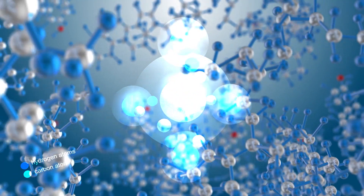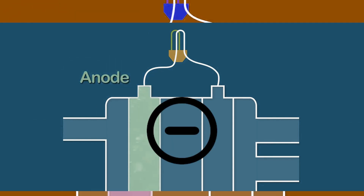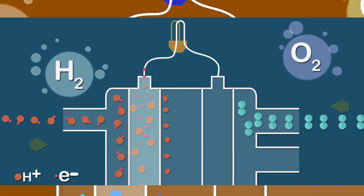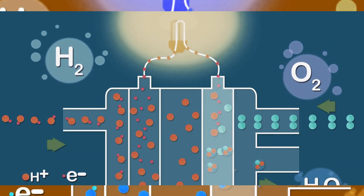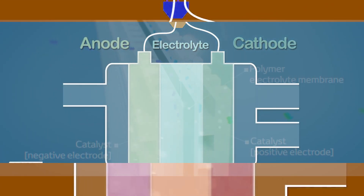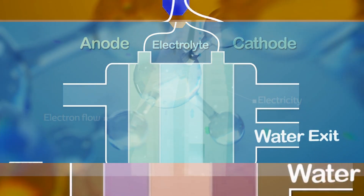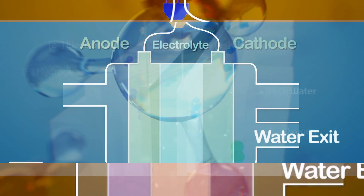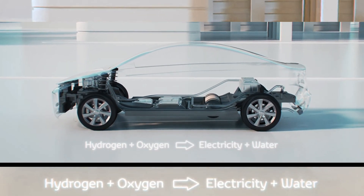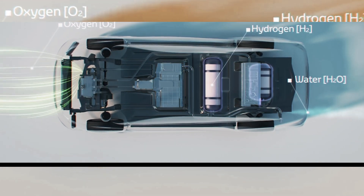Hydrogen molecules are broken up into their component electrons and protons at the anode, which has a negative charge. The electrons are then compelled to travel through a circuit where they produce an electric current and heat. The protons pass through the electrolyte membrane. At the cathode, the combination of oxygen, protons, and electrons results in the formation of water molecules. Flow plates facilitate the transport of electrons from the anode to the cathode. Since a single fuel cell can only create less than 1.16 volts, stacks of fuel cells are required to enhance the quantity of electricity generated.